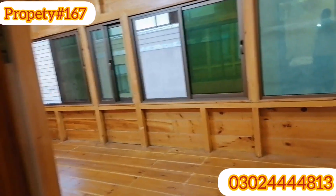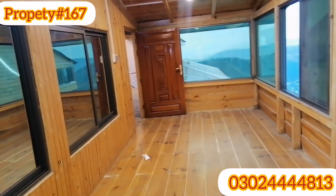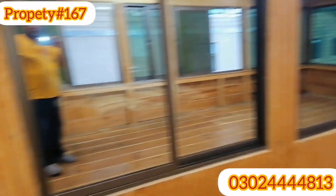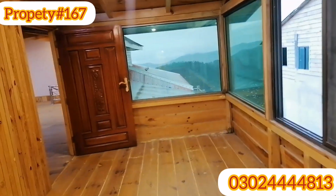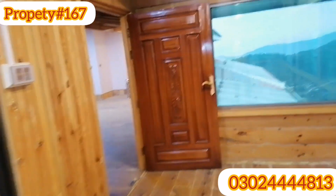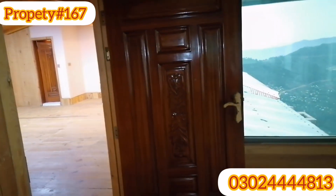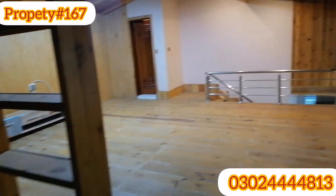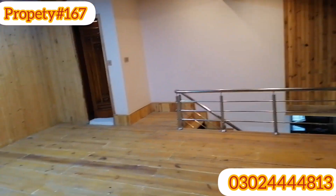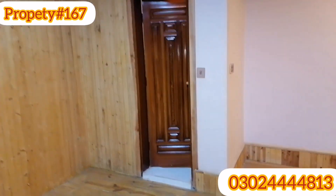If you want to buy, the price is 4,90,00,000 rupees. Thank you very much for watching — please like and subscribe. You can contact us with the number shown. Zafar Real Estate, DHA Lahore. We deal with all these properties, Inshallah, in Lahore, Islamabad, and Murree. Thank you. As-salamu alaykum.